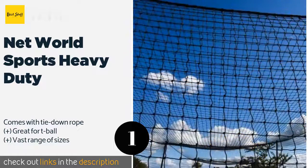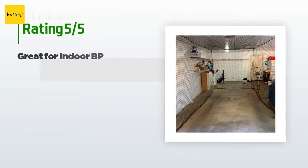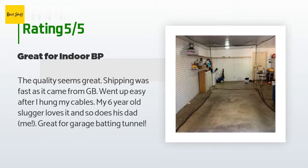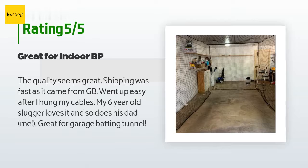The price is around $300 — check out the product link. This product has an average 4.3 stars from more than 101 customer reviews. A customer said: the quality seems great, shipping was fast as it came from GB, went up easy after I hung my cables. My six-year-old slugger loves it, and so does his dad — me. Great for a garage batting tunnel.